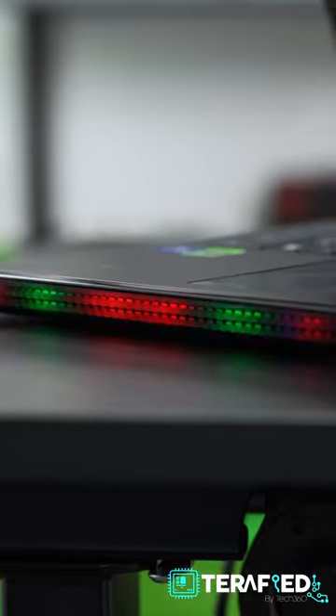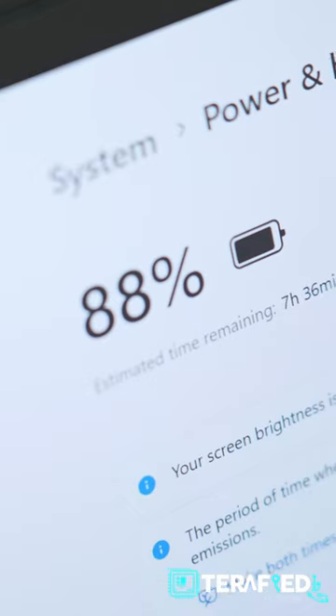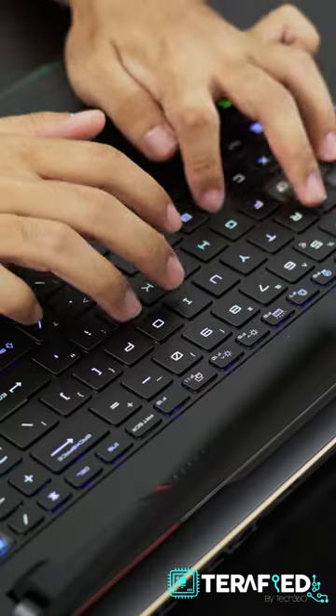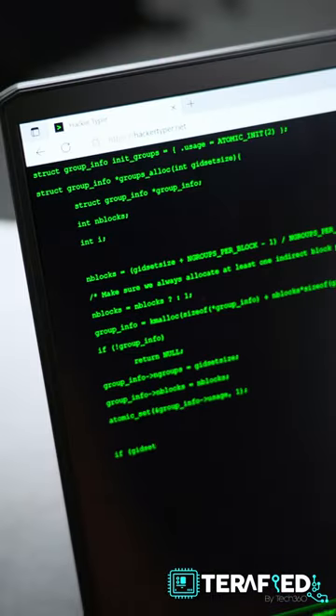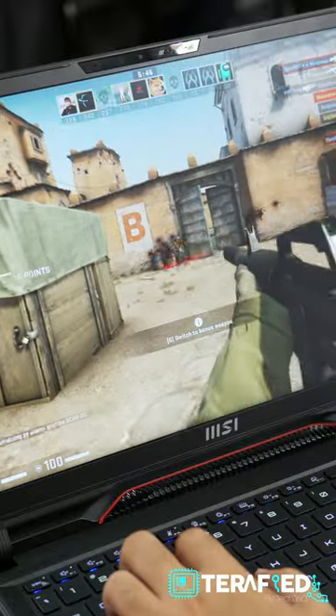And of course, how can we forget RGB with Mystic Light? Lastly, we have a 99.9Wh battery, which is the largest you can fit in a laptop, ensuring good battery life when you're not gaming. What can we say? Gaming never felt better with the MSI Raider GE68 HX.